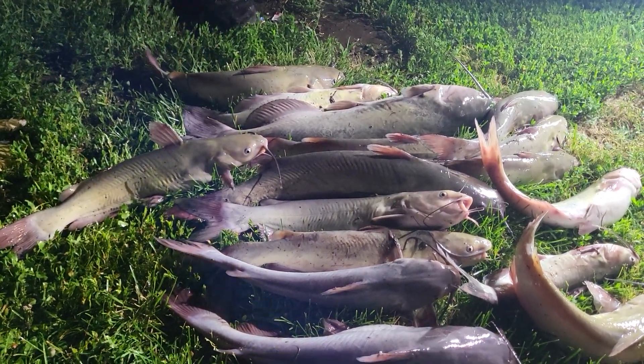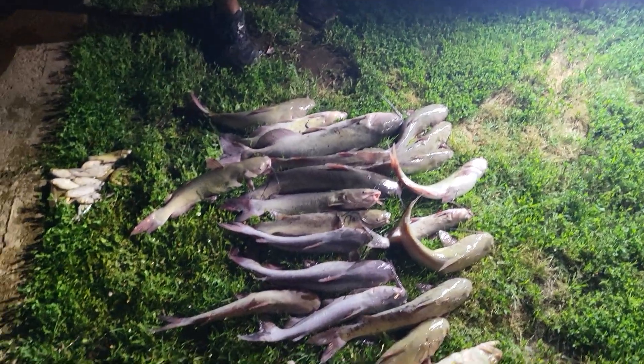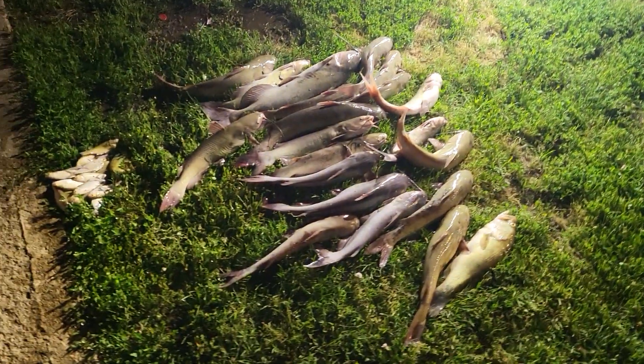You did your thing today! Yes sir. I ain't had that much fun in a while. How many times you do this? How many times you come up with these? I ain't had this much fun and caught this many in a while.